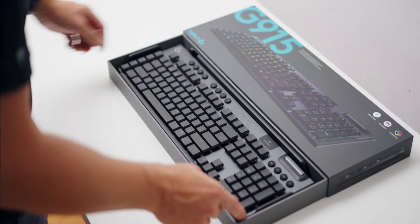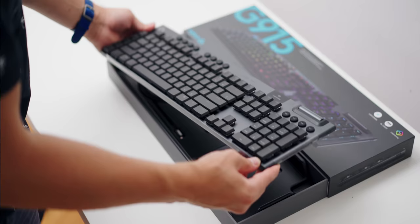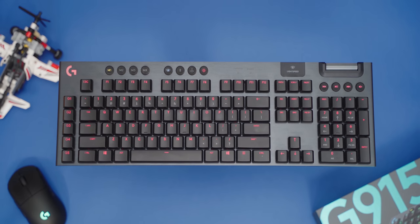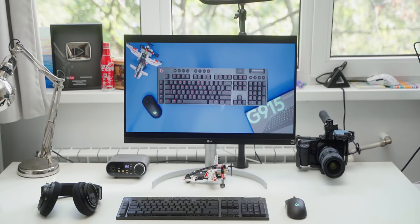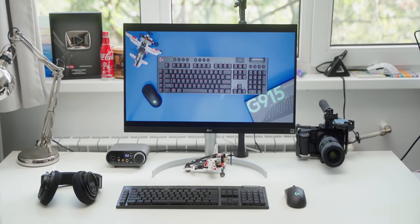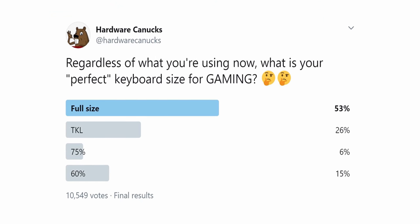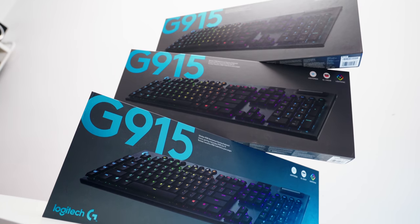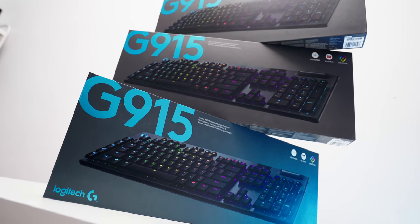I feel like Logitech is setting the new standard for what a low-profile keyboard should be in terms of the base, the switches, and the keycaps. Despite my favoritism towards TKL boards, this thing is absolutely massive. A Twitter poll shows the majority of people still prefer full-size gaming boards, and Logitech's sales are roughly 90% full-size versus TKL, so it makes sense for them to focus on larger boards. I'm hoping we'll see a low-profile TKL version eventually.